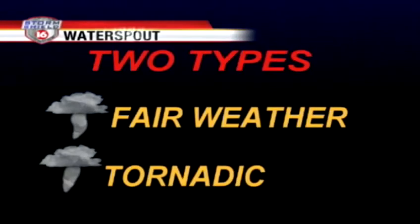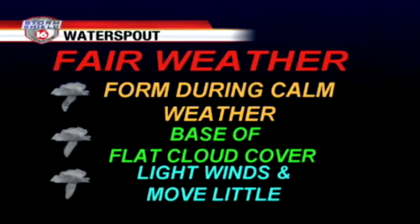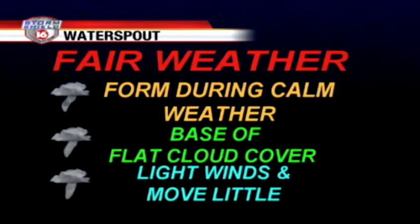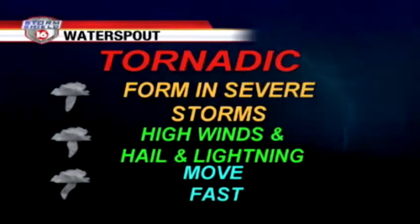There are two types of waterspouts: the fair weather waterspout and the tornadic type. The one that we had yesterday was fair weather. It forms during calm weather at the base of a flat cloud cover with very light winds, and they don't move very fast. Usually it's because of a difference in the water temperature and the air temperature that helps get those waterspouts going.